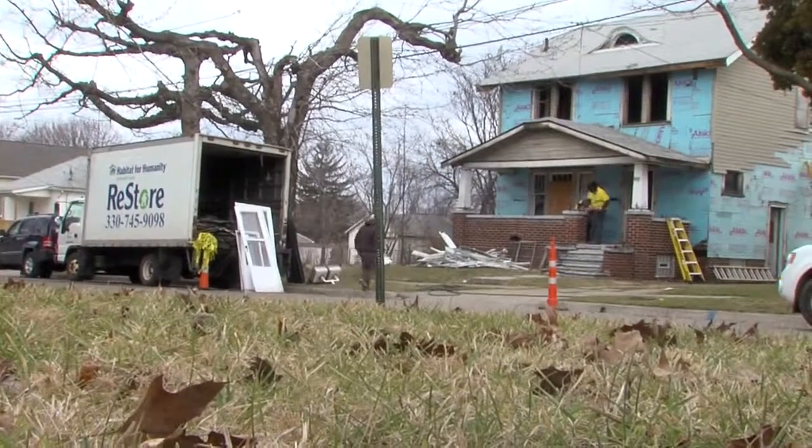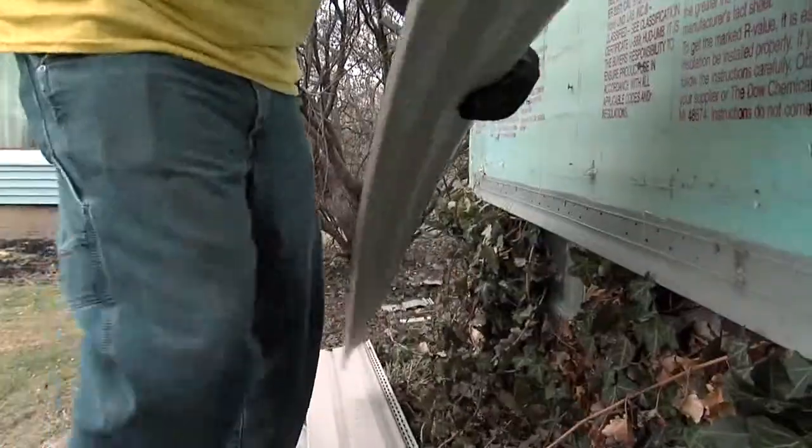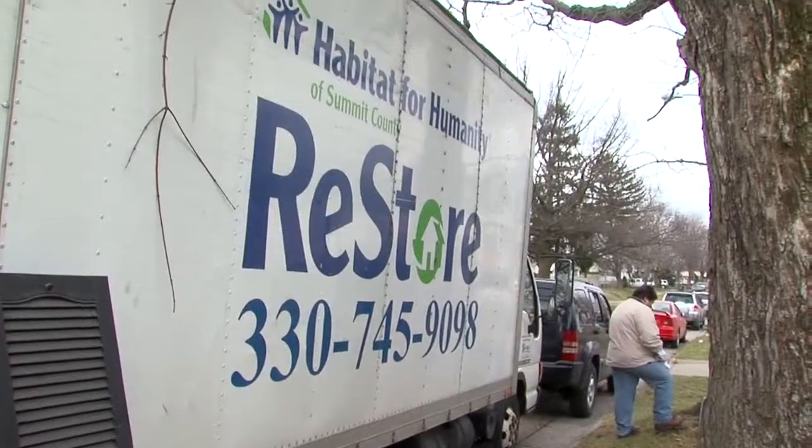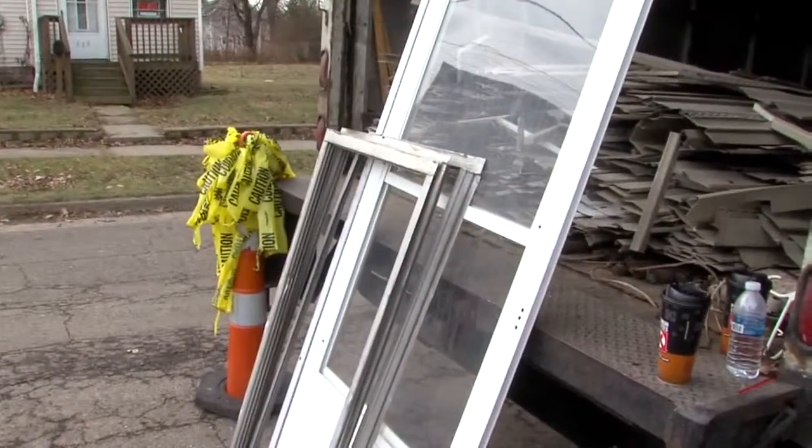Deconstructing homes is nothing new for Habitat for Humanity. It recycled houses last year with help from the city of Akron's demolition department. And more deconstruction projects are scheduled for 2013. We have planned 25 with them this year. We did about nine last year. So we're just increasing as the program goes on.